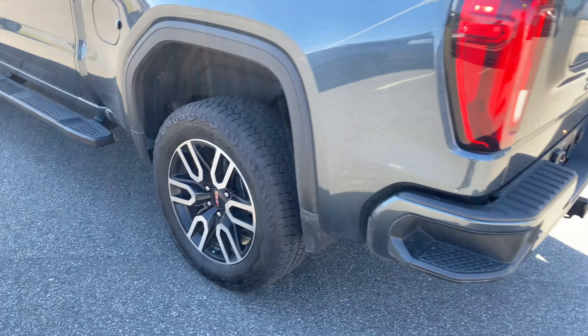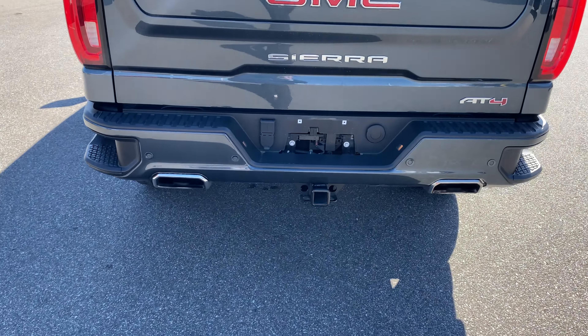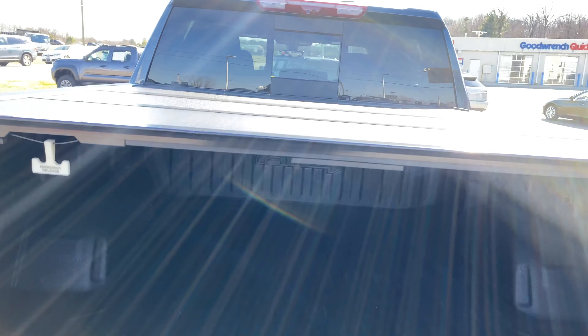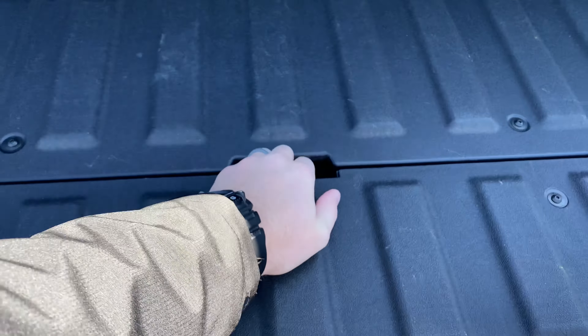It's got good tires, new shocks, dual exhaust, trailer provisions, and the MultiPro tailgate. The bed is bedlined and it comes with a folding bed cover and a bed mat that sits above the bed liner. The MultiPro tailgate folds out and folds down.